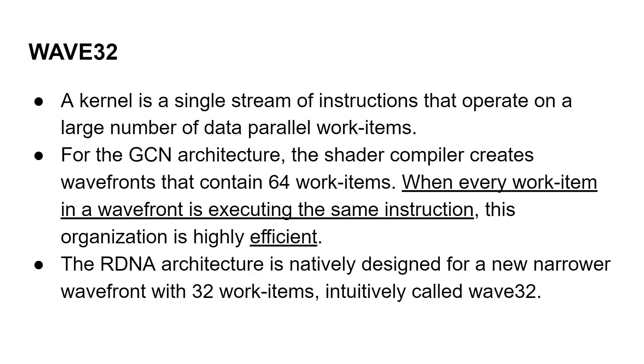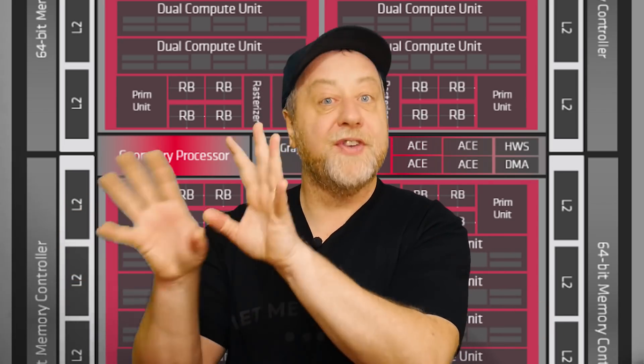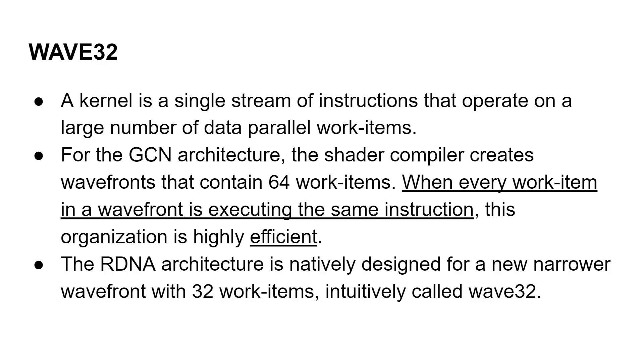The big difference from the previous GCN architecture is the wave32 idea. A kernel is a single stream of instructions that operates on a large number of data-parallel work items. With a GPU you're working on lots of things at the same time — applying the same maths to many pixels, vertices, whatever, in parallel. In the previous architecture, that group of instructions was called a wavefront and it was 64 items wide. When every work item in a wavefront was executing exactly the same instruction, it was mega efficient — 64 things happening in parallel.